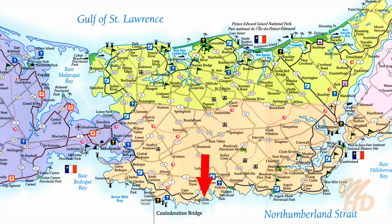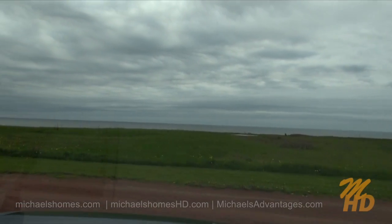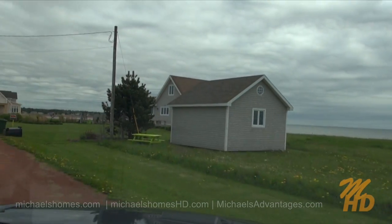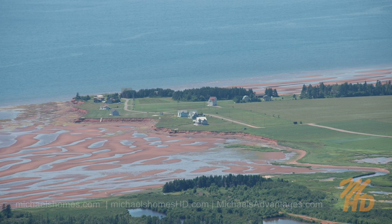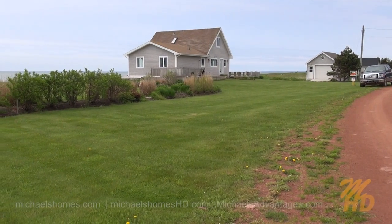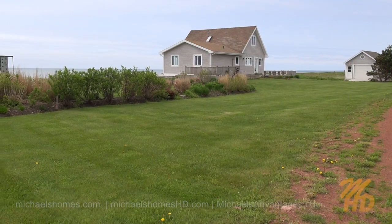Just up Gordons Way here, I'm going to turn left and our subject property would be on the right. It has some very nice views. I must say this is very, very well done. We have a large shed, almost looks like a garage there.